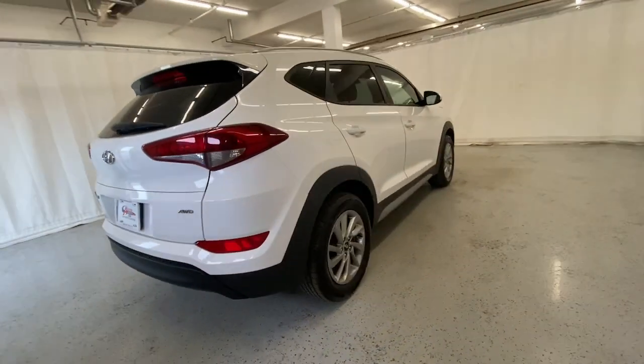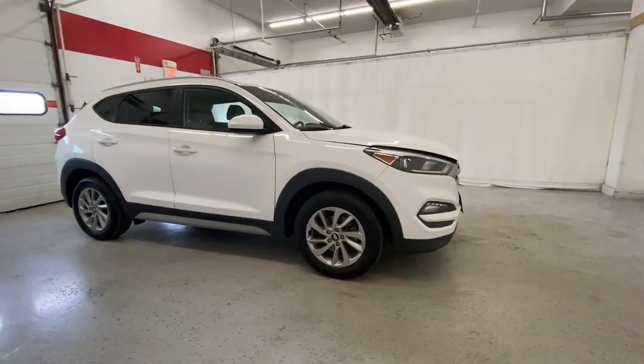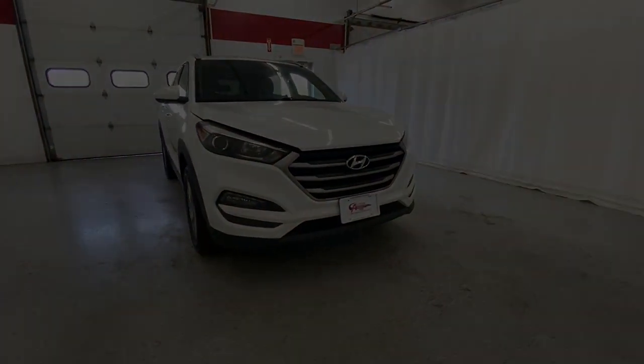Make excellence your personal standard. Choose the Tucson. Treat yourself to a test drive today. Our staff will toss you the keys and give you an outstanding experience.